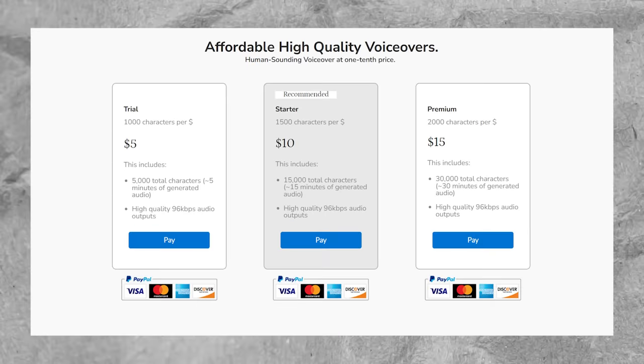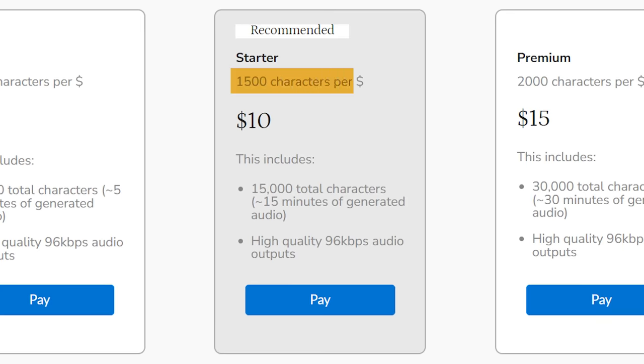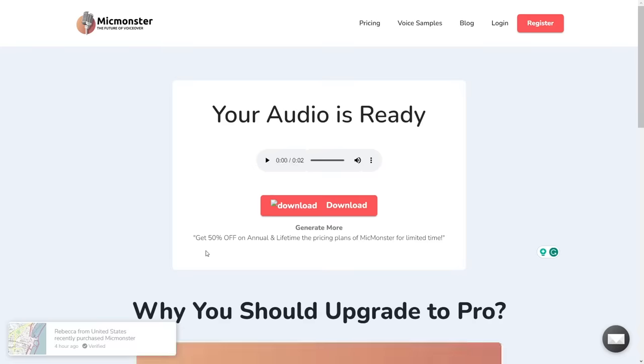Once generated, it'll appear on your video timeline and you can drag and drop it to wherever in the video you want it. When you first install it, you get 400 free characters of video script. After that, you will need to pay for more characters — for $10 you currently get 1,500 characters per dollar, so 15,000 characters total. Each video on average uses about 500 characters, so for $10 you'll get about 30 videos. If you don't want to spend $10 on this, another option is creating an AI voiceover in an external app like Mic Monster, which lets you generate free voice clips that are 300 characters or less — perfect for quiz videos.